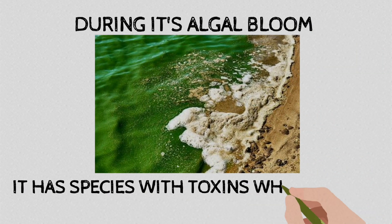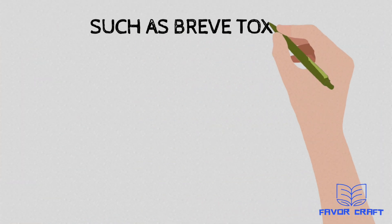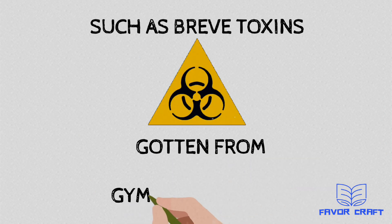During its algal bloom, it has species with toxins which could bioaccumulate to man. Such toxins include those gotten from Gymnodinium species.